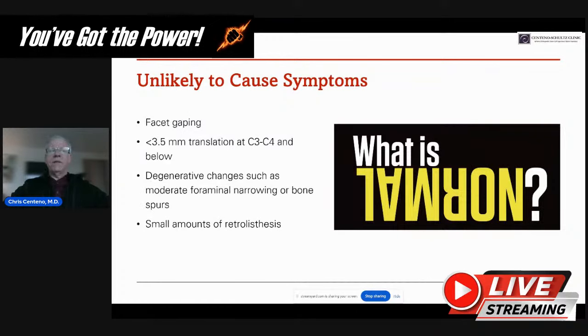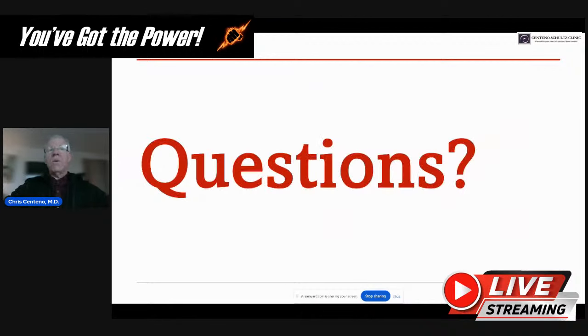Category three — unlikely to cause symptoms — includes things like facet gapping, under three and a half millimeters of translation, degenerative changes such as moderate foraminal narrowing, bone spurs, and small amounts of retrolisthesis. These are probably present in a lot of people walking around right now who don't have any neck pain at all. Take them with a grain of salt. They may need to be treated, but they're probably not causing symptoms in most people. Don't push the panic button until you know what's what.